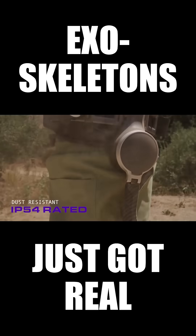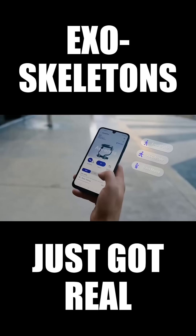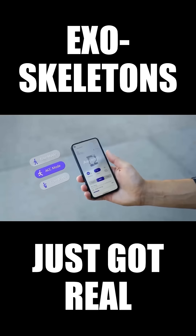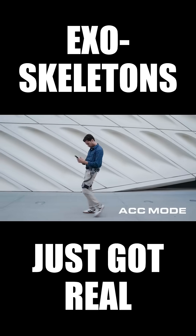Built to withstand water, dust from every step, and extreme weather with ease. Make the most of your day with training mode to transform daily activities into targeted exercise. ACC mode — it's cruise control for your legs.